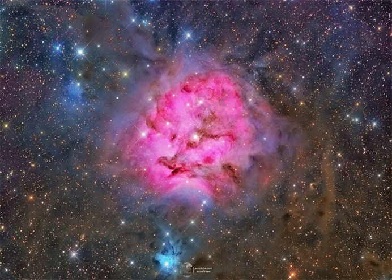A 48-hour-long integration resulted in this exceptionally deep color view tracing tantalizing features within and surrounding the dusty stellar nursery.